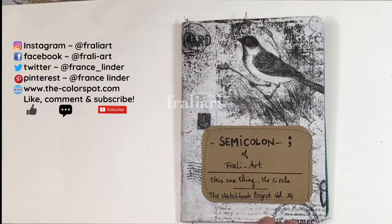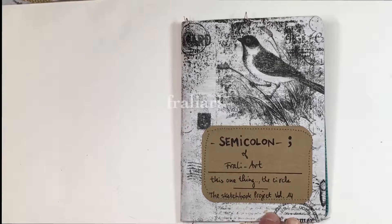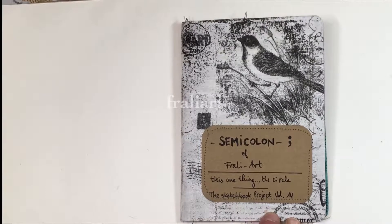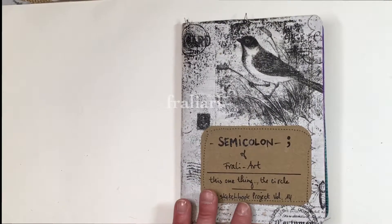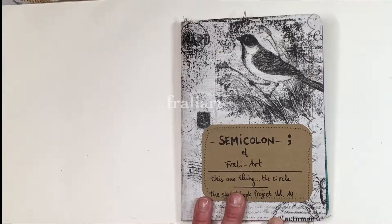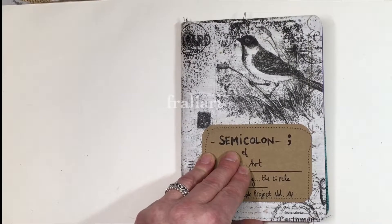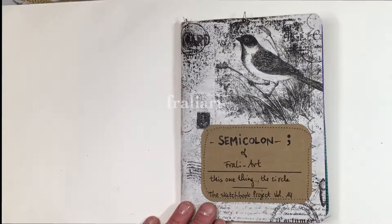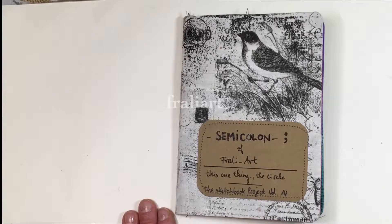Hi everybody! A few months ago I decided to join the Sketchbook Project from the Brooklyn Art Library. As the name says, it's a library in Brooklyn with a permanent collection of 40,000 artist sketchbooks from all around the world. I found it a nice idea to have a piece of artwork of mine somewhere in the world. So I ordered my sketchbook, I subscribed to the project, and I also asked my sketchbook to be digitized so that from the 15th of February you'll be able to see it online at sketchbookproject.com, as well as the work of other people who have contributed to the library.